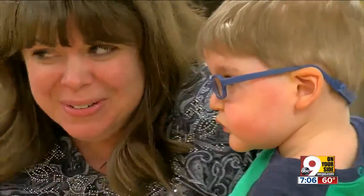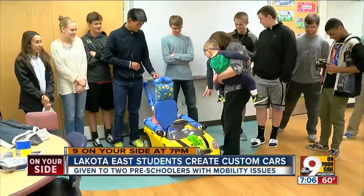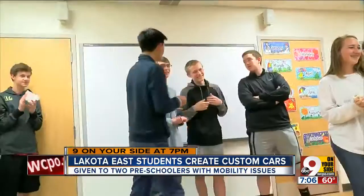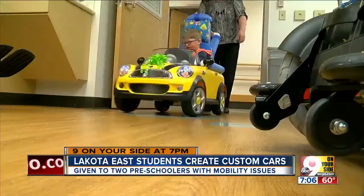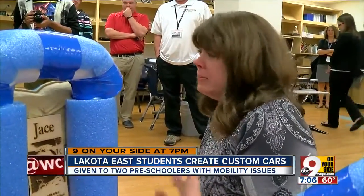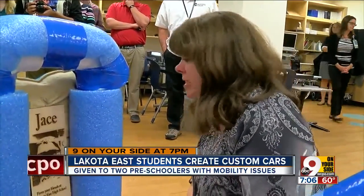Can you see your car? Can you go see? You're looking at the result of a heart and mind kind of project — kids who used their brain power for such a kind cause. It's a huge thing that you just gave him, so thank you all so much. I appreciate it.